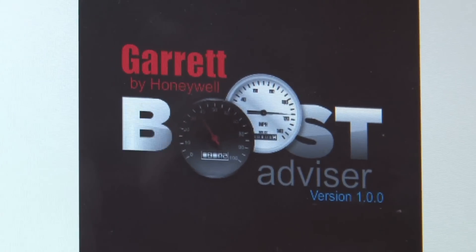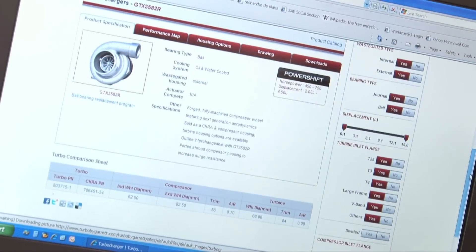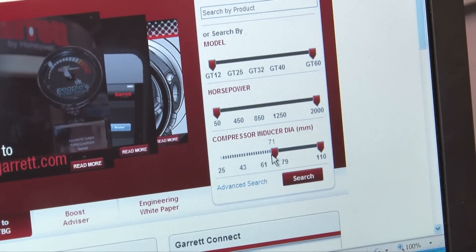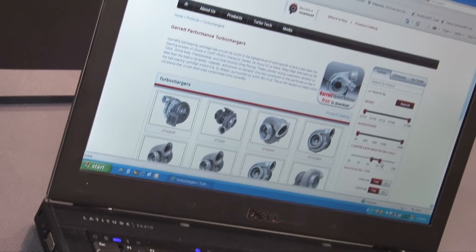Finding the right turbo has been tough for a lot of people in the past because you guys have literally hundreds. How can I search for a turbo? There are a couple different ways. If you know the size of turbo that you want — the inducer diameter and the flange dimensions — you can go through our new search widget, choose those parameters, and it'll give you back the turbos that meet your criteria.